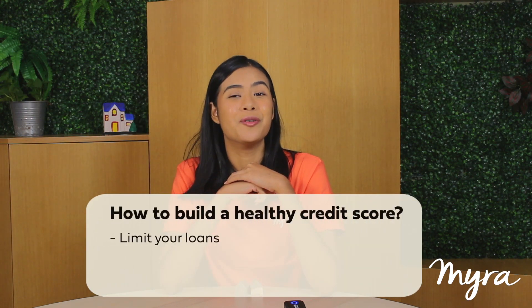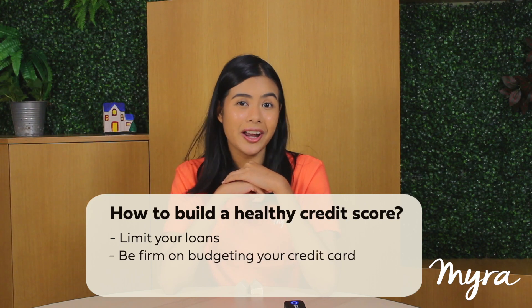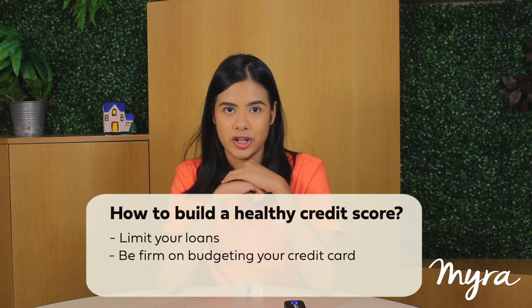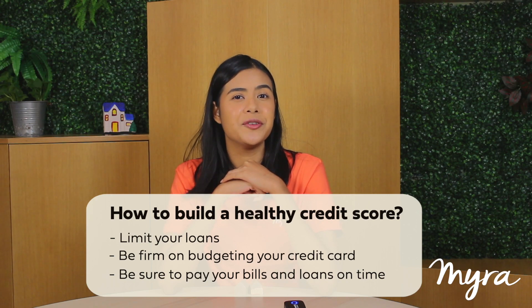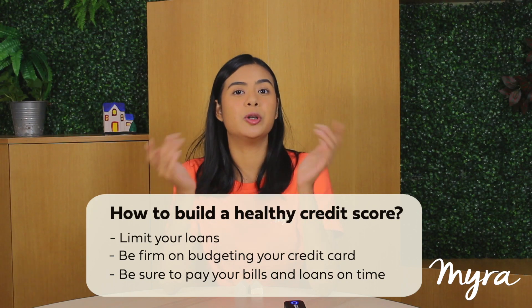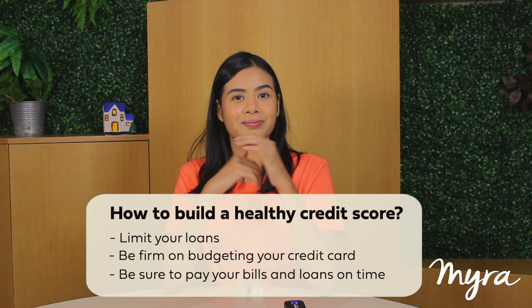If you have a credit score, here's how to improve it. Start building a healthy credit history. First, stop applying for more loans, and if you want to get a credit card, be firm on your budgeting. Make sure to pay all of your bills and loans on time, especially the ones with high interest, for example personal loans and credit cards. Keep in mind that a good credit score in your report will increase the likelihood of getting your loan application approved, so don't take this matter lightly and manage your debt responsibly.